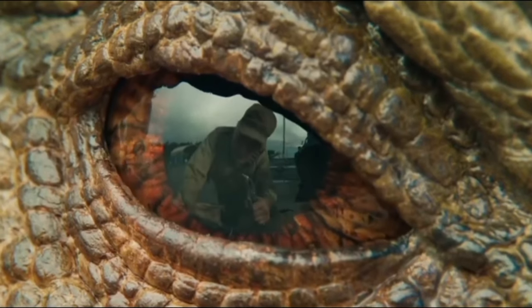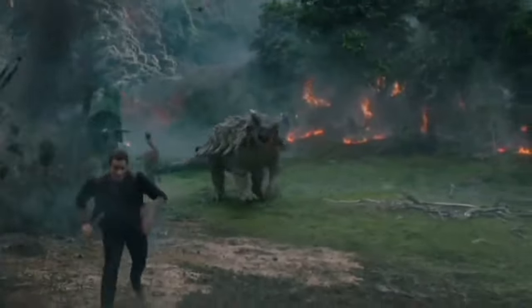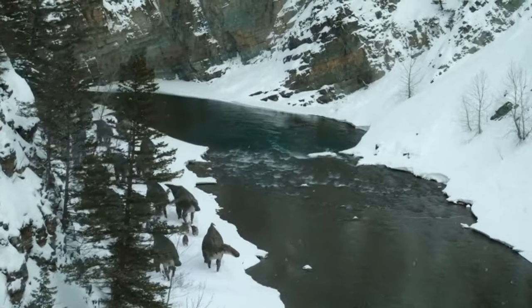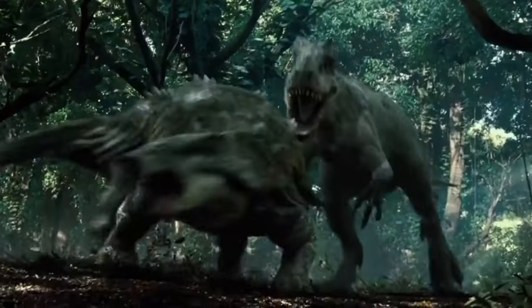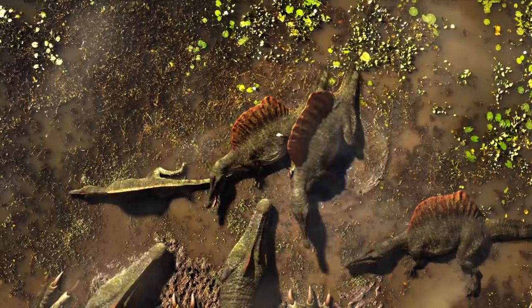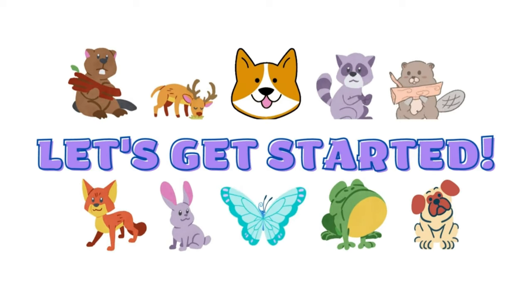In this video, we will take a closer look at these four amazing creatures, learning about their unique features, habits, and the time periods they lived in. By the end of this video, you will have a better understanding of these incredible dinosaurs and their place in the history of our planet. So let's get started.